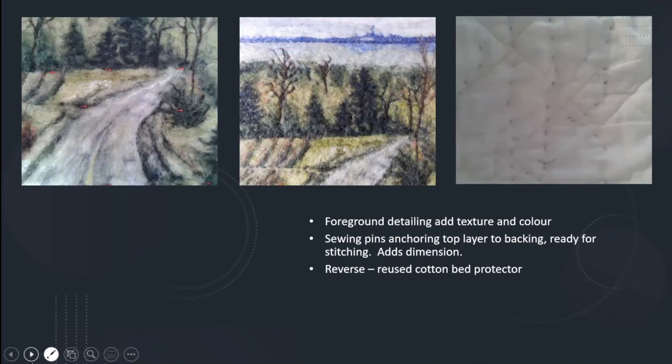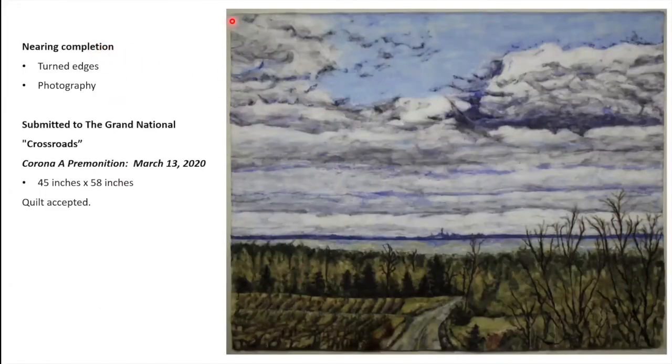Now it's got not only the backing but a second one as well — that's the way I tend to work. I have several layers and they give the whole thing stability. Nearing completion, I've decided to just turn the edges under so it has a clean finish. The whole photography process — it's a large piece now measuring 45 by 58 inches. I use insulation boards which you can stick sewing pins right into, so you can get your right angles perfect and align everything. I've got studio lighting there to help as well. I submitted this to the Grand National, titled 'Corona: A Premonition, March the 13th, 2020,' and it was accepted.